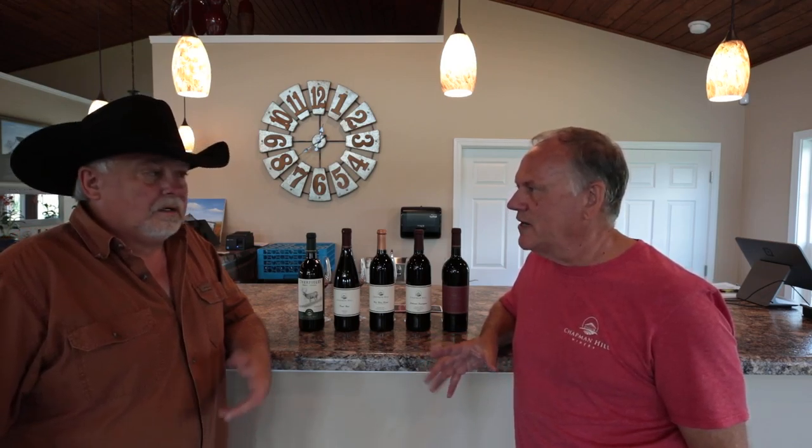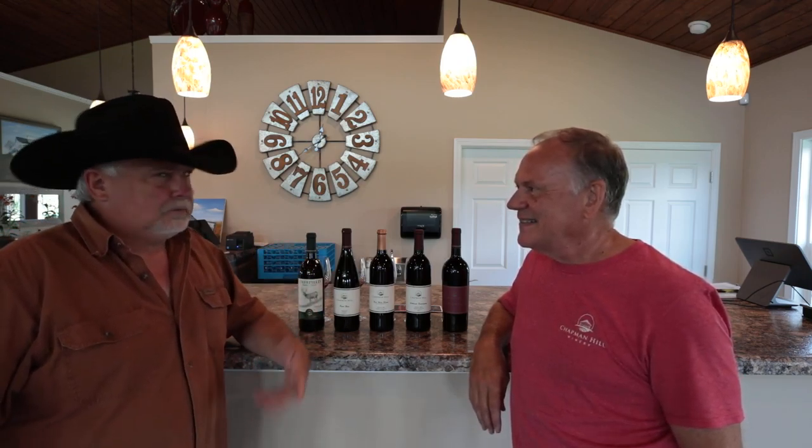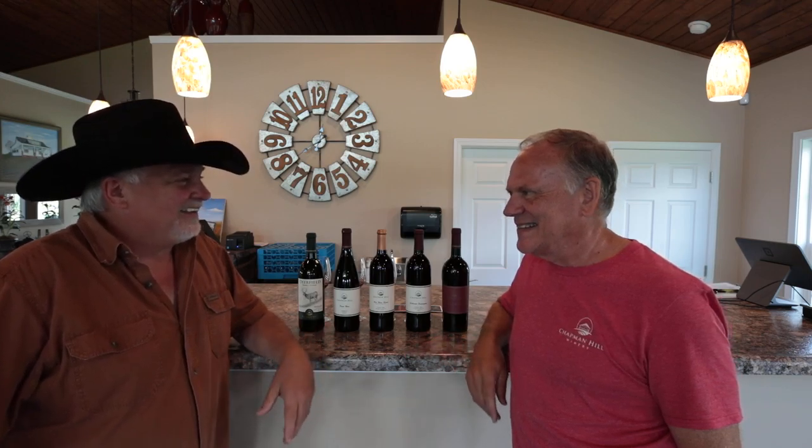Gary, I am just having a blast with you here. Oh, me too. I appreciate it. I love this virtual wine tasting that we're doing with you. I especially like the virtual part of it. It's not so virtual for you, is it? No, it's not. I like it.